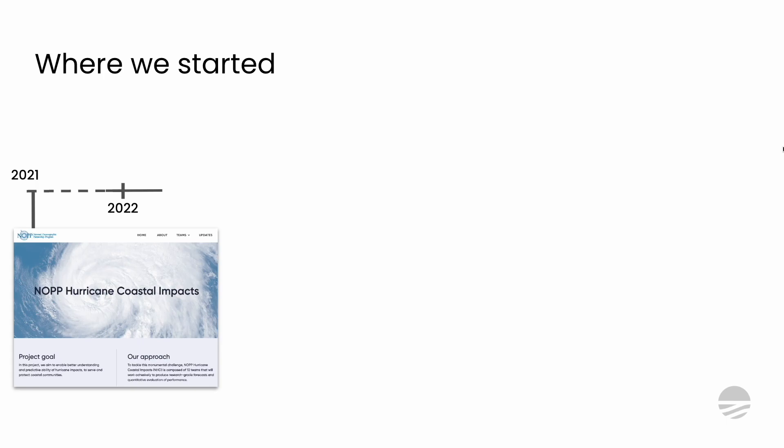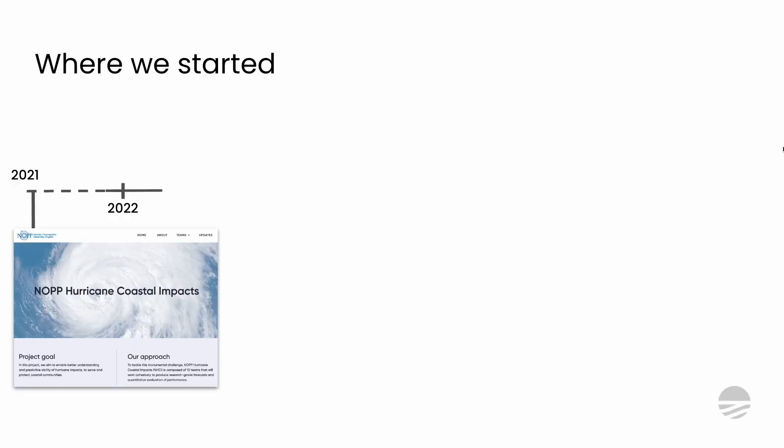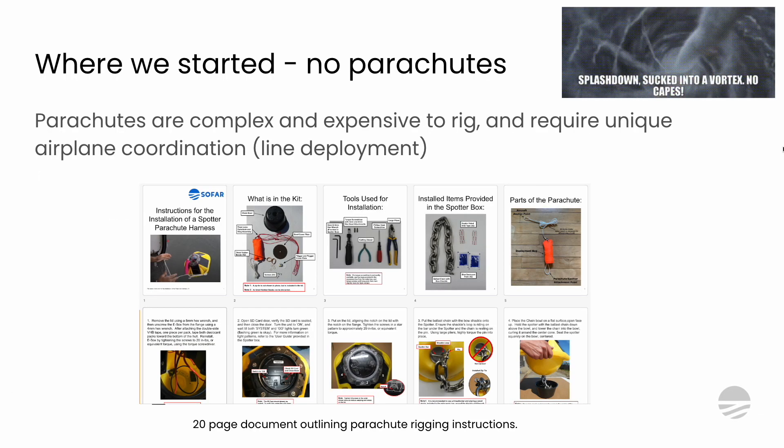This project really started in 2021 with the NOP Hurricane Coastal Impacts Project, where NOP stands for the National Oceanographic Partnership Program. That's a collaborative group that funds major projects addressing really challenging problems, and this one is specifically targeted at improving our forecasting ability of coastal impacts from hurricanes. SOFAR fits into this project by deploying spotter buoys to get critical observations to improve these forecasts.